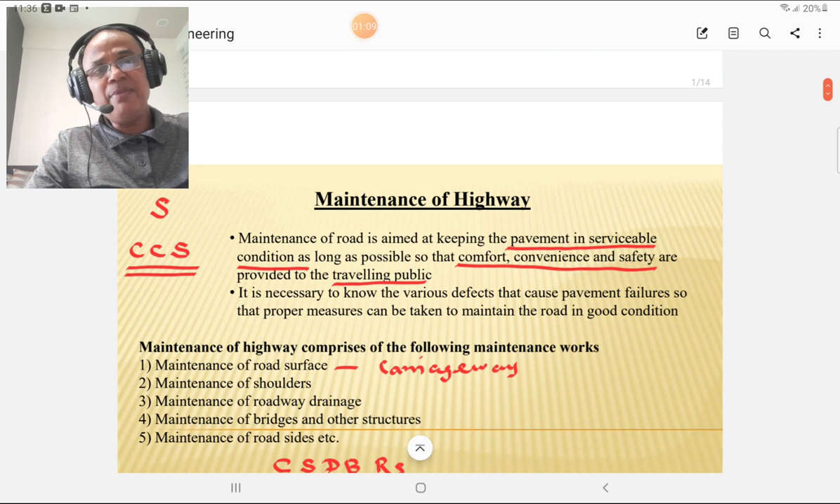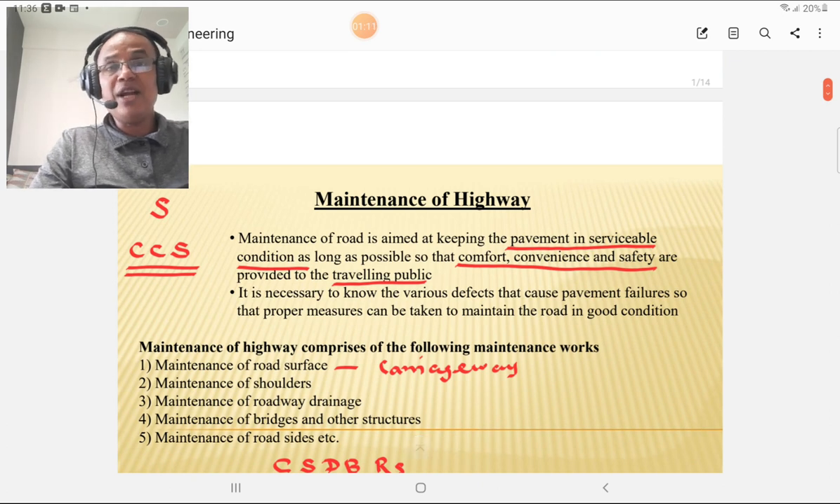First of all, what is maintenance, and why is it required? Maintenance is required to keep the pavement in serviceable condition for as long as possible. For that, CCS is very important: the first C is comfort, the second C is convenience, and the third S is safety. So, maintenance of the road is keeping the pavement in serviceable condition as long as possible, considering comfort, convenience, and safety provided to the travelling public.